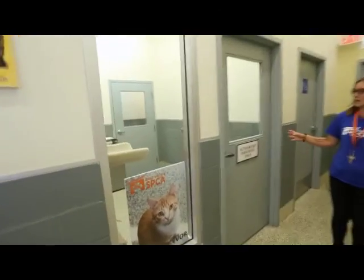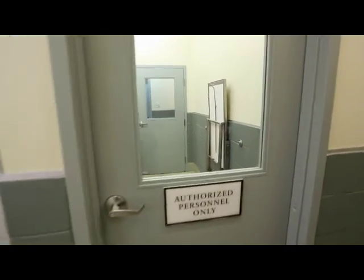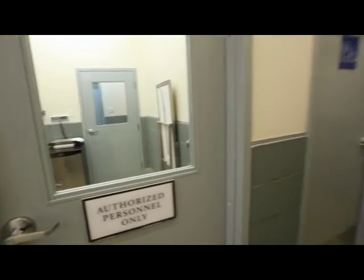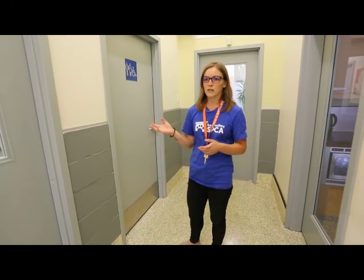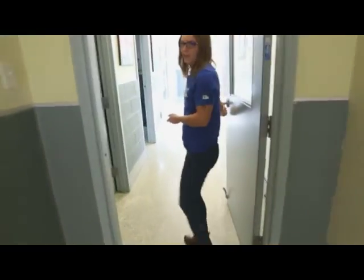This is our ISO area — isolation area. We have three rooms back there. Usually we house mom and kittens when we get them back there, or any animals we get in when we don't have a background on their vetting. We also keep one room back there for bylaws — when they find animals at large they'll bring them here and we will house them until they find an owner.